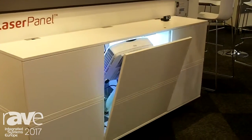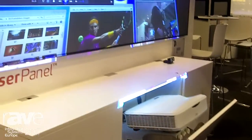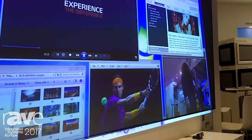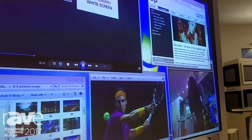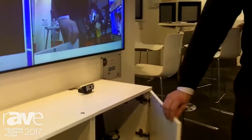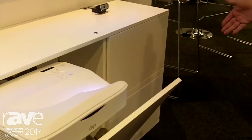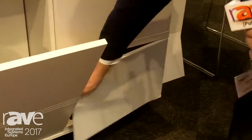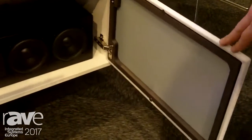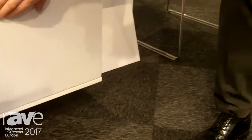And then when you want your presentation going on, you open the cabinet by the touch of a button. To the side here we have side cabinets to hide away your office supplies, and we have down here fabric doors that are transparent for sound or infrared light. And here we have chosen to put in a loudspeaker.